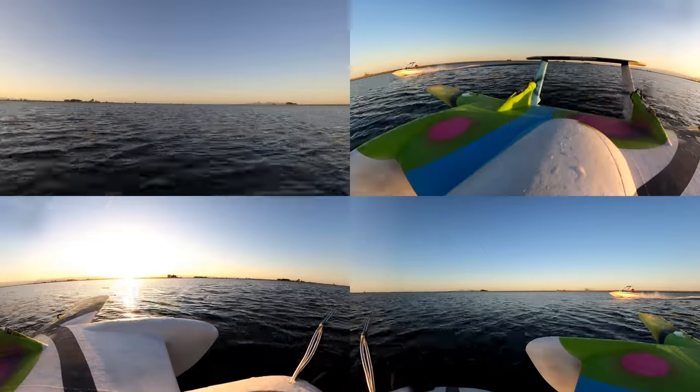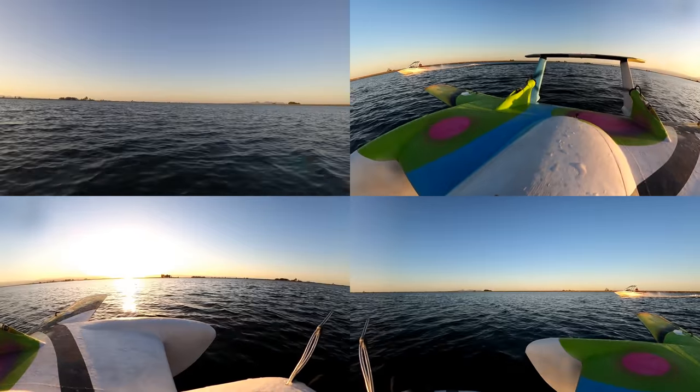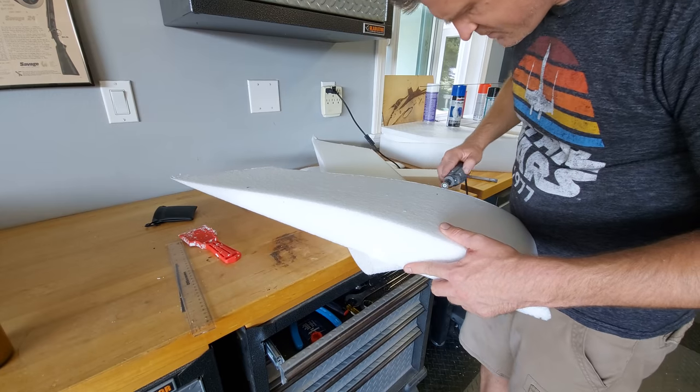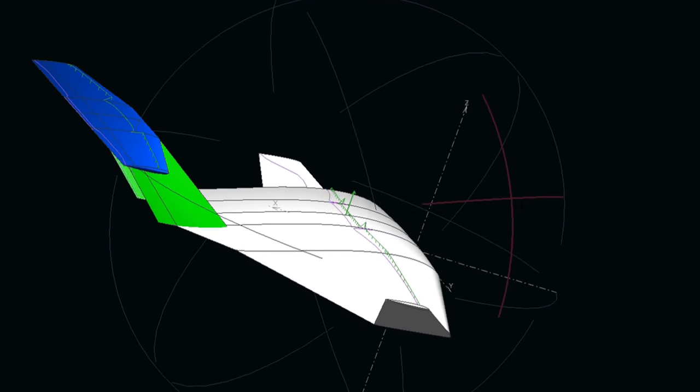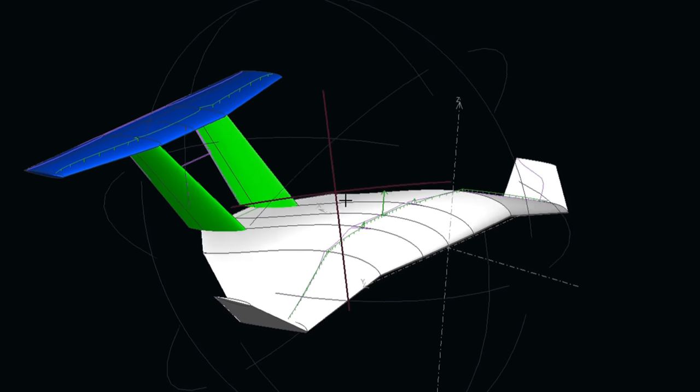Daniel agreed to get the electronic side of things going by testing the system out on the ekraniplan I had created for that collaboration. I was responsible for the build side of things. The flying ship company gave me a lot of design freedom to create something that would fly well at this scale, yet would still communicate the idea effectively of what they are up to.